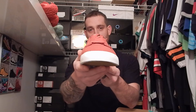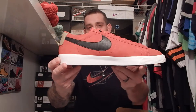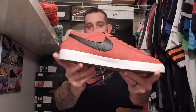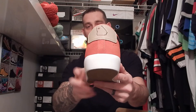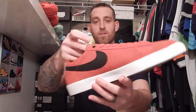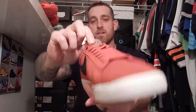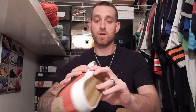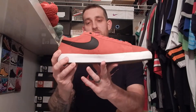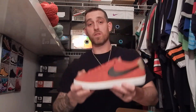These are awesome — as soon as I saw them I knew I had to cop. They're only 80 bucks, so nice little pickup. Got a map of Georgia on the back there, got your nice Grant Taylor GT tag here on the tongue. Nice suede, leather Nike swoosh, rubber outsole — can't beat them. They're classic, nice look, really like them a lot.